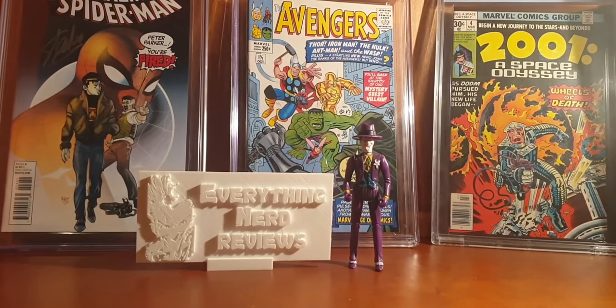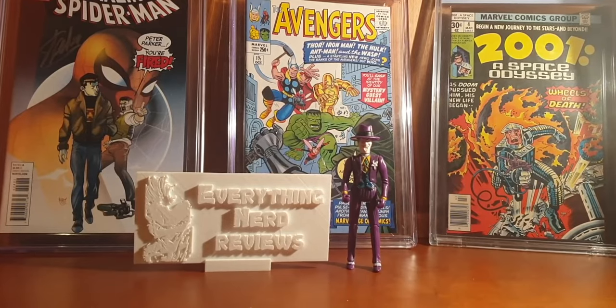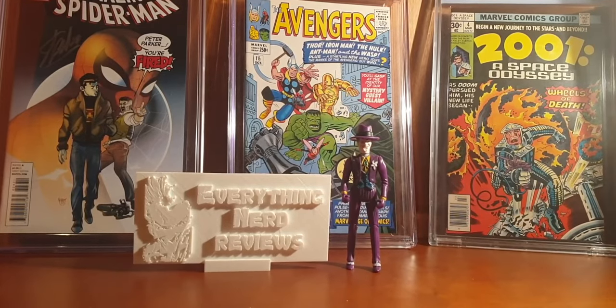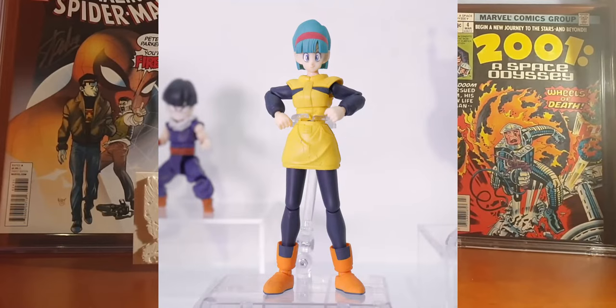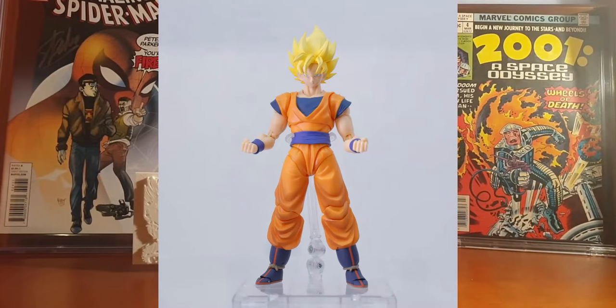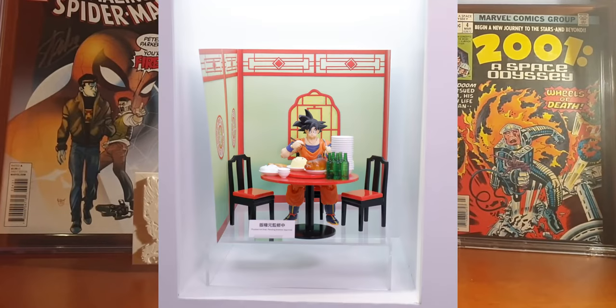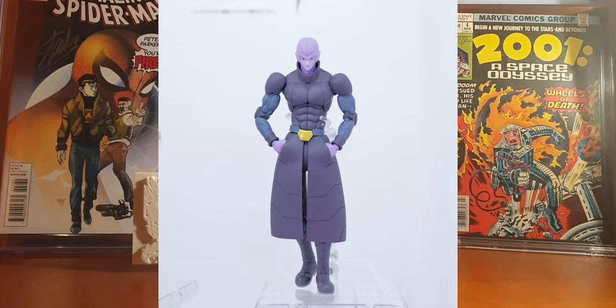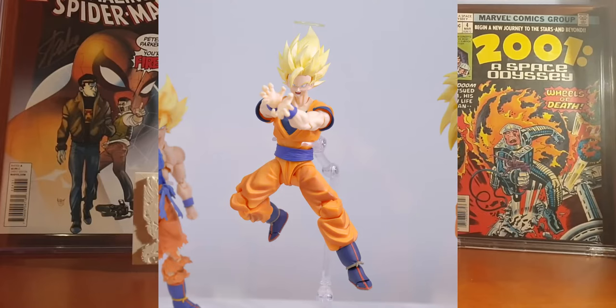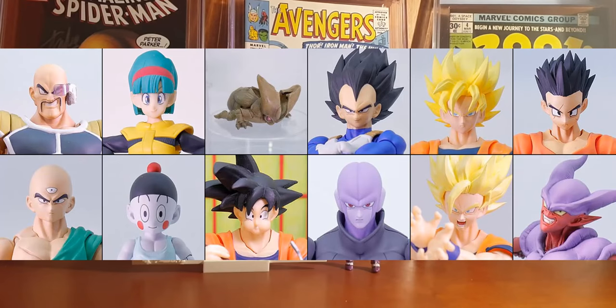We also have some SH Figuarts Dragon Ball Z reveals coming directly from the Tamashii Nation 2020 virtual event, including a Saiyan Invasion Nappa, a Planet Dynamic Bulma, a Cell, a Proud Saiyan Prince Vegeta, a Super Saiyan Full Power Son Goku, a Yajirobe, a Tenshinhan, a Chiaotzu, a Son Goku Battle Damaged, a Hit, a Super Saiyan 2 Son Goku, and a Super Janemba.